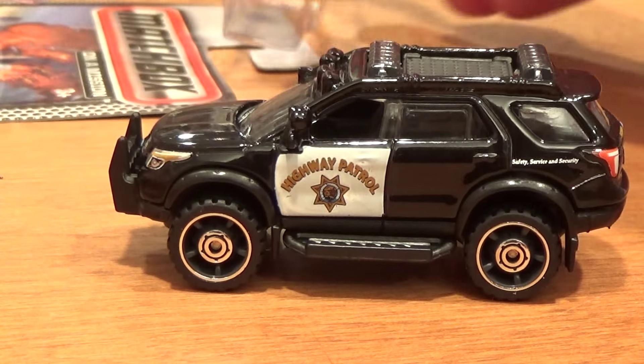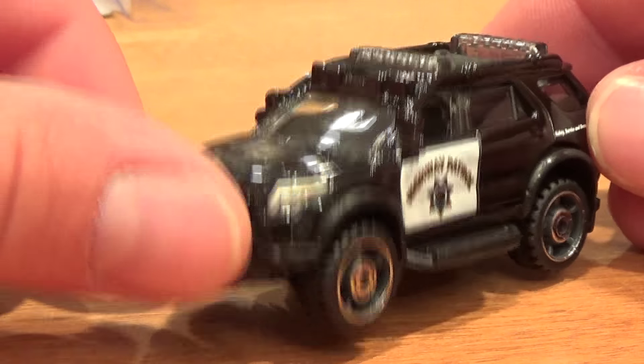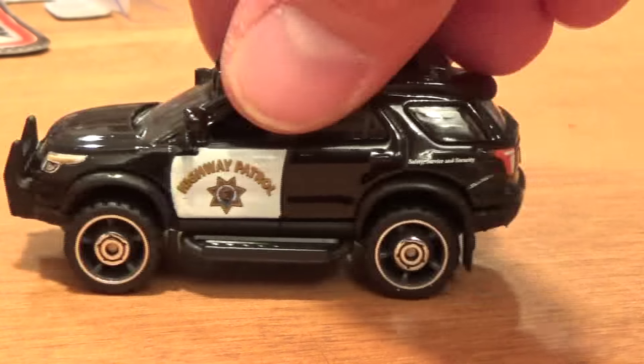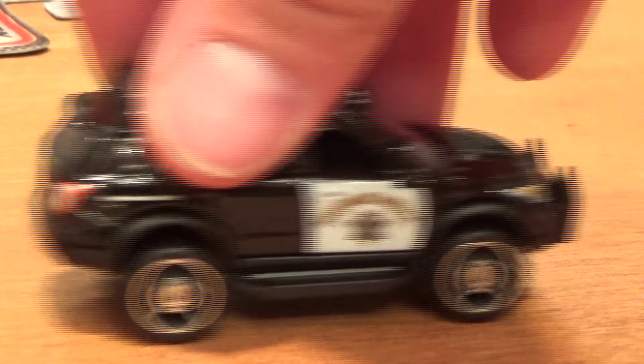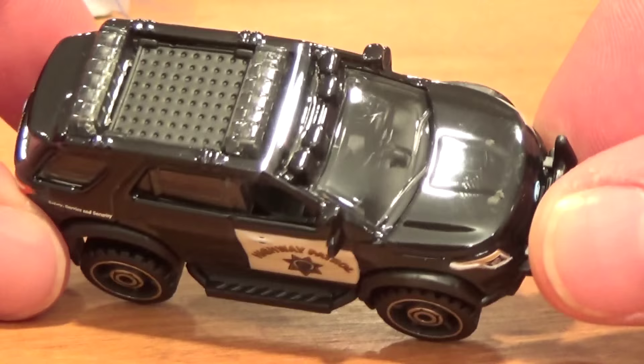I had never seen this vehicle before opening it on camera. Now we can see why these are so cool — the kids are going to love these cars. They have got that squeaky rubber sound, what I would call real riders. This vehicle is just really cool.